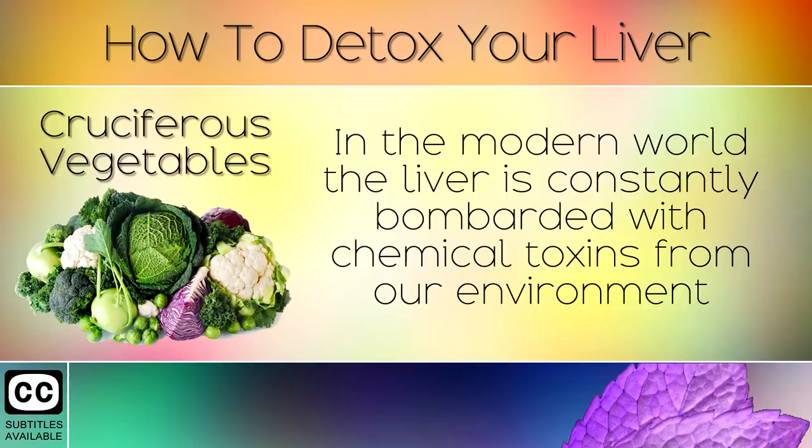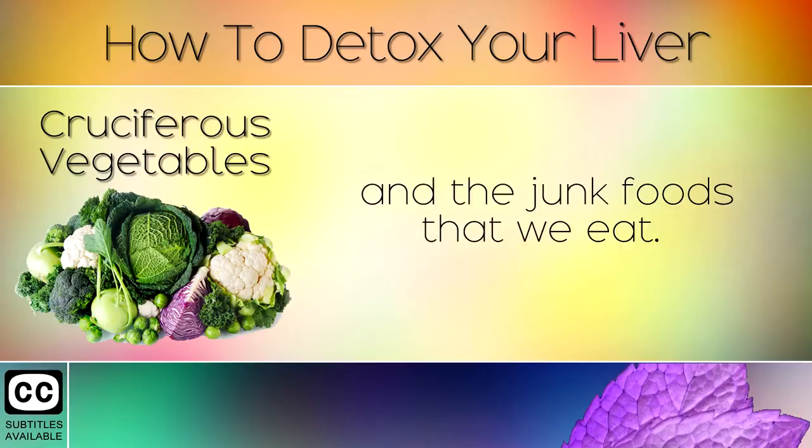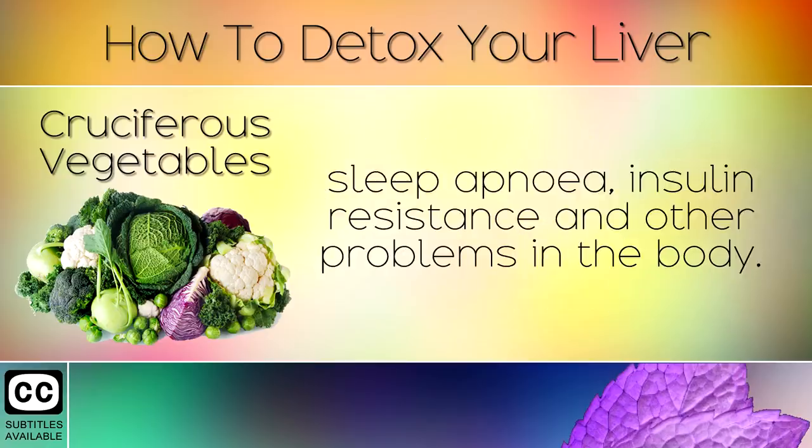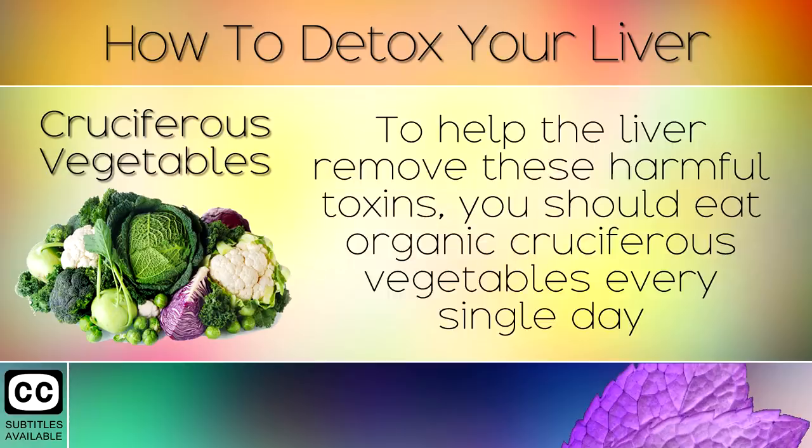1. Cruciferous Vegetables. In the modern world the liver is constantly bombarded with chemical toxins from our environment and the junk foods that we eat. These chemicals damage liver cells leading to liver disease, hormone imbalances, brain fog, sleep apnea, insulin resistance and other problems in the body. To help the liver remove these harmful toxins, you should eat organic cruciferous vegetables every single day.